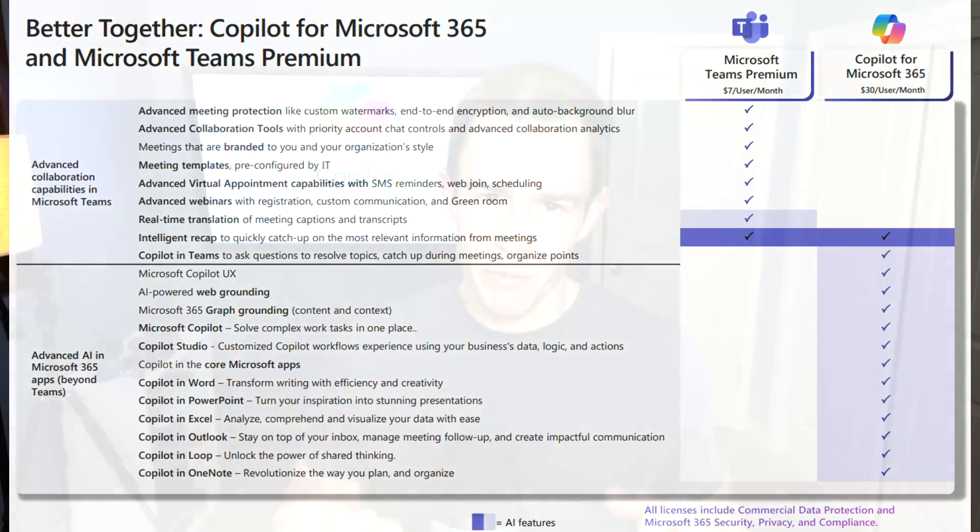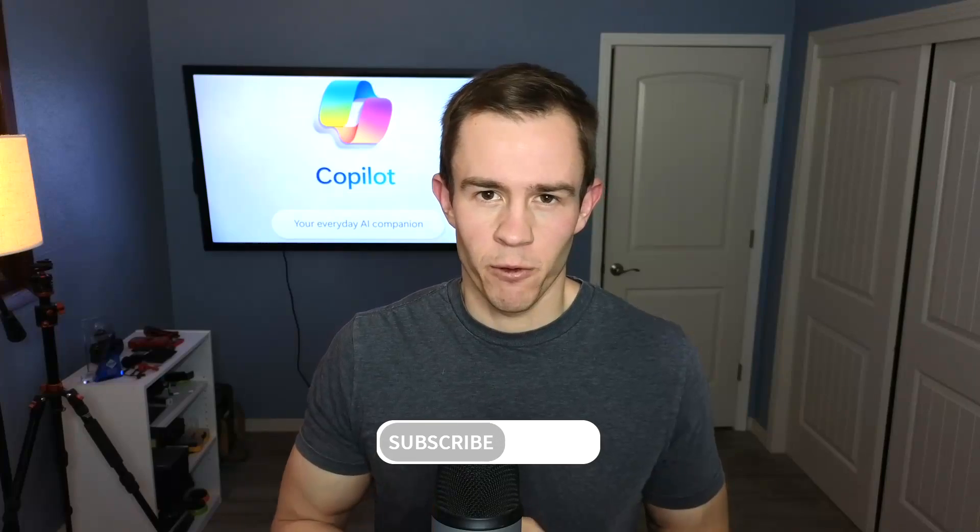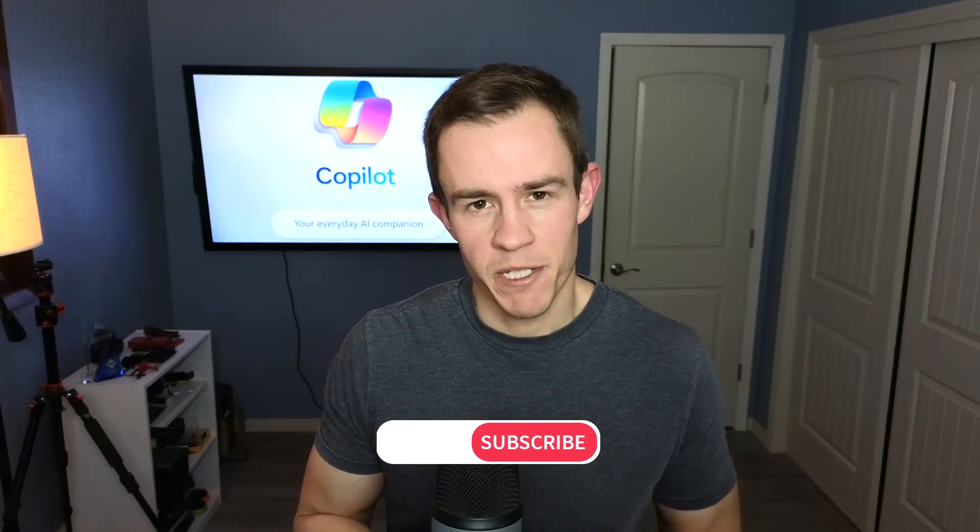So stay tuned. I'll be showing a lot of demos from Microsoft in this video, depicting the major differences and going through the major functionality of Teams Premium, including some pricing information — I think that's really important as well. Like and subscribe if you want to see more content around Microsoft and the MSP space. Otherwise, let's go ahead and dive in.